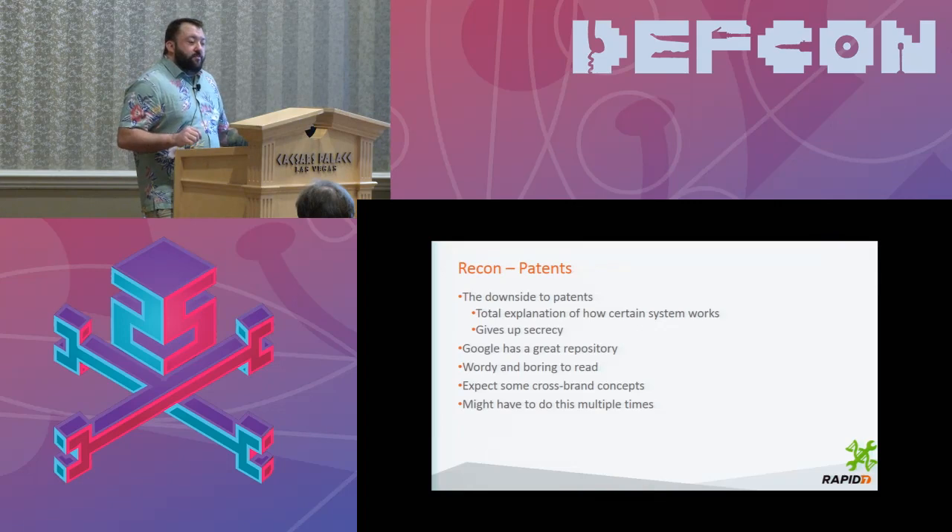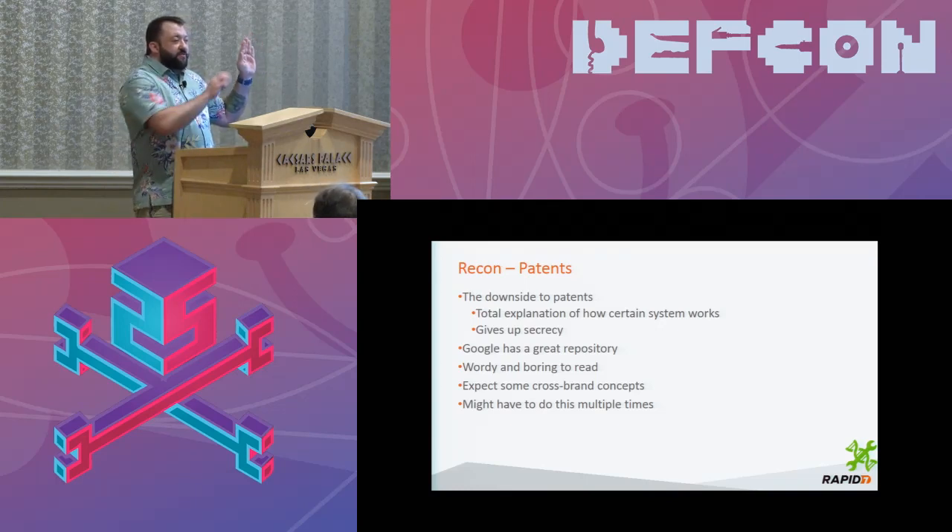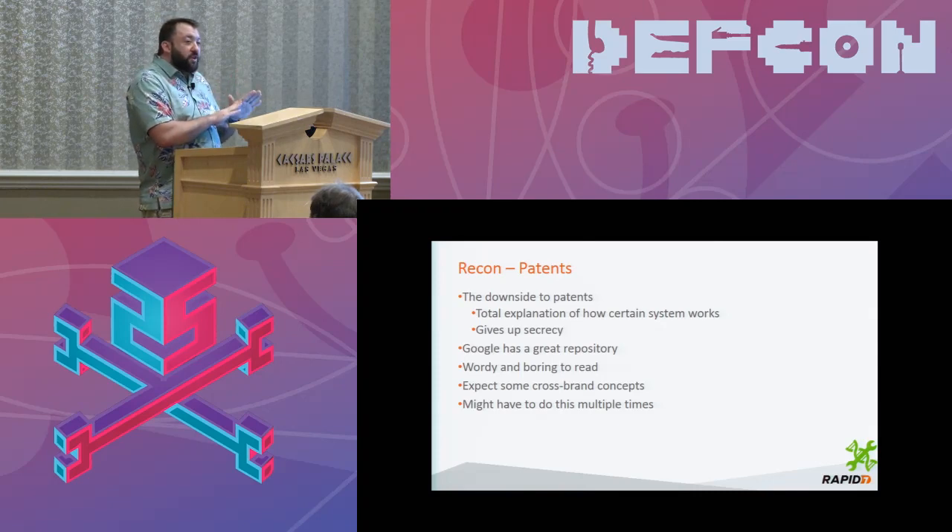Another thing that happens a lot in the medical world is that companies purchase ideas from other companies. So I might be working with one device as my target, but they've purchased patent rights from other manufacturers so they can coexist in the same ecosphere. You have to look at some of these cross-branded concepts and whether these devices intercommunicate. I might iterate through patents multiple times to hunt down what I'm looking for.